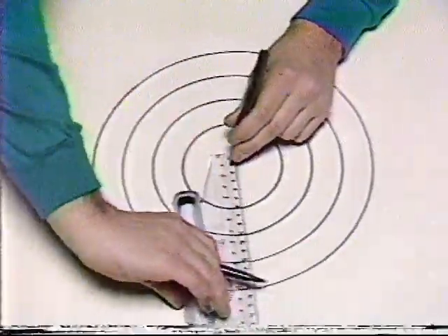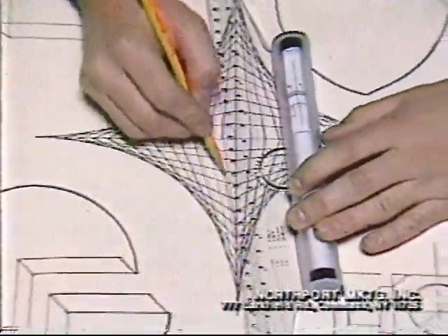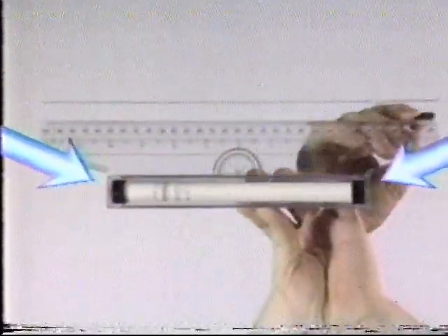Now you can draw the roundest circles, perfect straight lines in any direction, even complicated geometric patterns, perfect every time with the amazing rolling ruler. The secret tool of architects and draftsmen has two tire-like gripping rollers that keep the rolling ruler level as it speeds across your work.